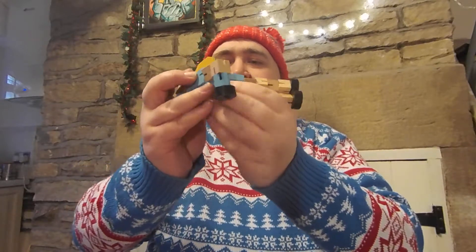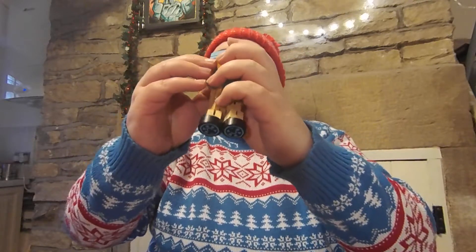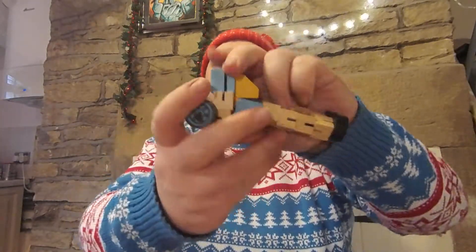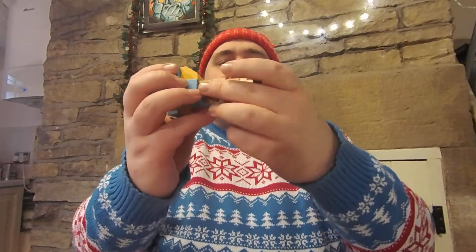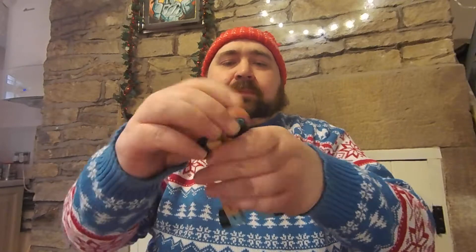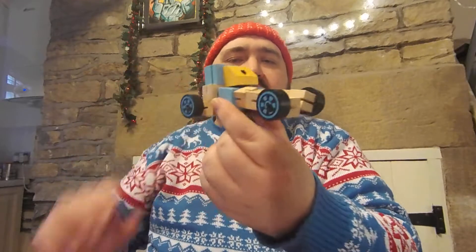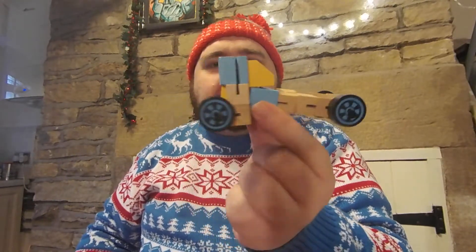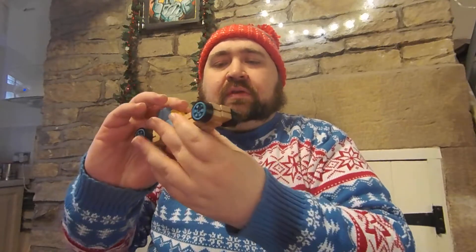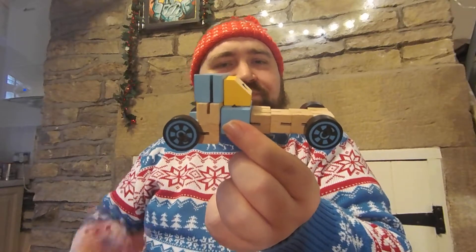So let's flip this — move these down like so, move these around like so. And you have like a kind of dragster type vehicle. Sometimes it's just how you flip your wood around. A little dragster type vehicle.